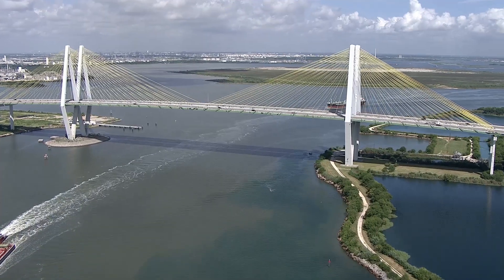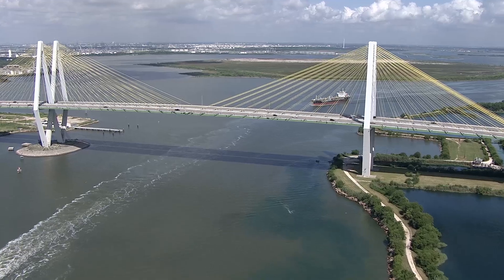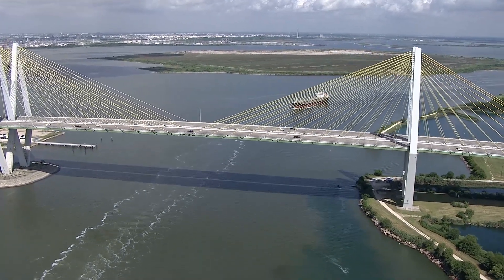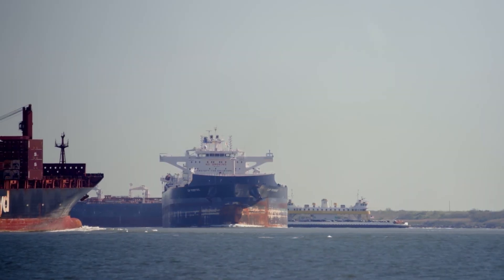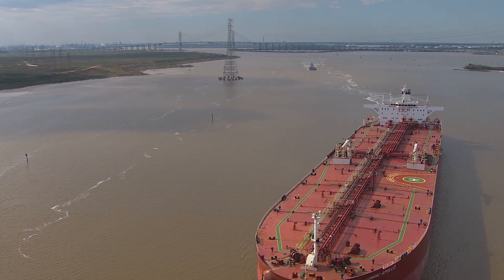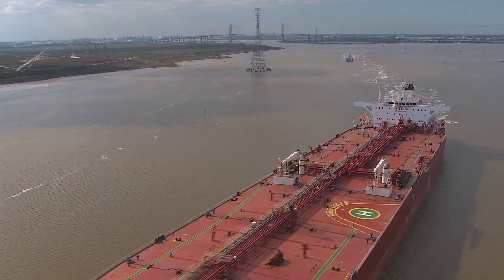As the advocate and strategic leader of the Houston Ship Channel, we help ensure this vital waterway remains the powerful economic engine it is today. The Houston Ship Channel Expansion, Project 11, will make it safer and more efficient for vessels to navigate the channel.